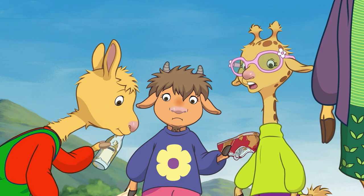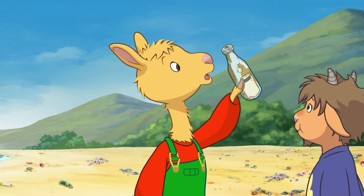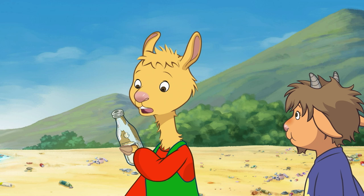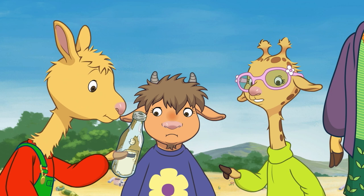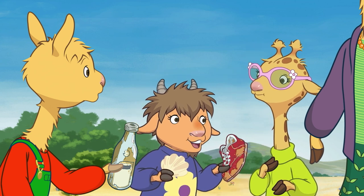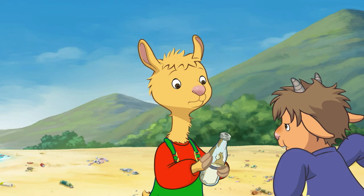Hey, what's this? It looks like a really old bottle. Wow! It's pretty dirty. Maybe it's been in the ocean for a long time? I wonder where it came from. It could have floated here from really far away, like a mysterious island in the middle of nowhere, or a pirate ship that got caught in a big storm.